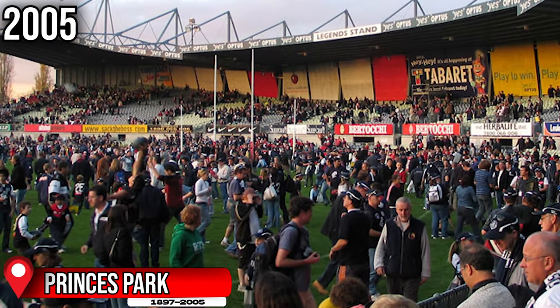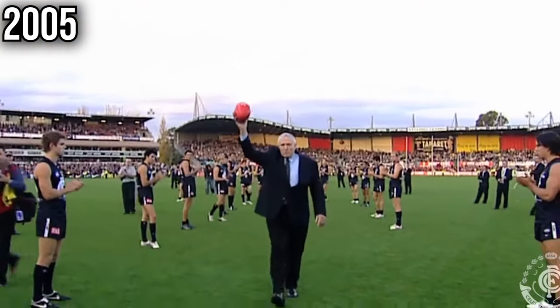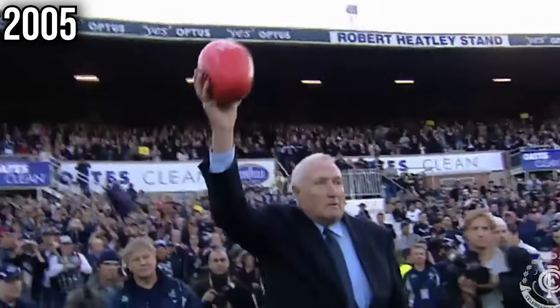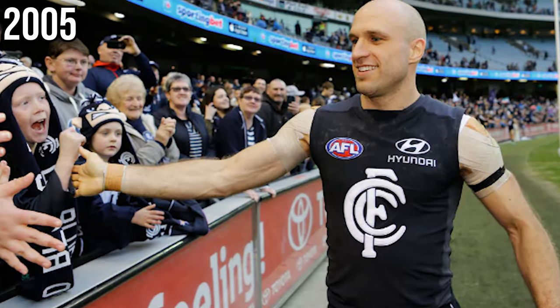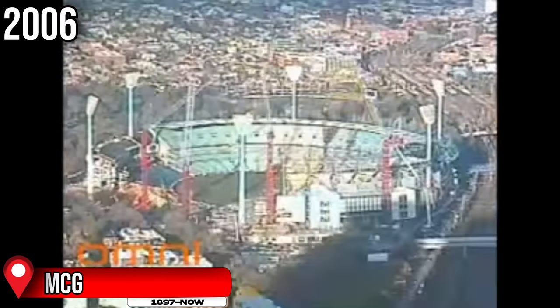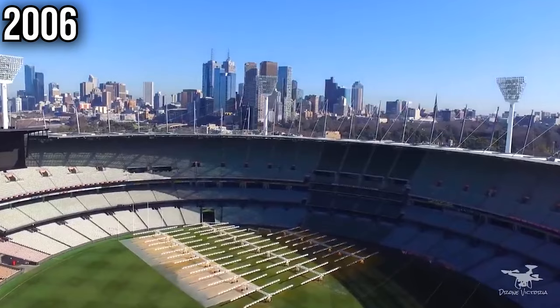In 2005, the final ever AFL game was played at Princess Park, with a solitary farewell match between Carlton and Melbourne. This marked the end of the final suburban ground in Melbourne used in the AFL, as the Blues shifted their entire home schedule to both the MCG and Marvel Stadium. The final MCG renovation, as of today, was the completion of the now Shane Warne Stand in 2006, taking three years to build. It replaced the Ponsford Stand, Members Pavilion, and Olympic Stand, completing the formation of the current-day MCG.